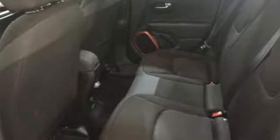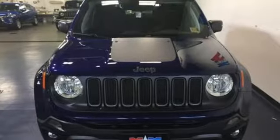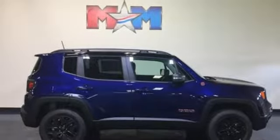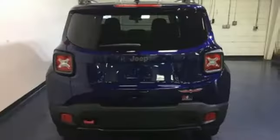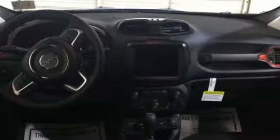Automatic transmission, dual zone climate control, Bluetooth wireless audio streaming, configurable instrument gauges, manual tilting steering column, power heated mirrors, external memory control, aluminum wheels, Apple CarPlay, Android Auto, and Keyless Go.